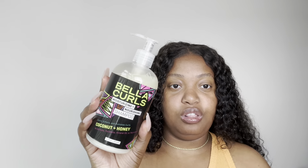Next I have the other Bella Curls product — the Bella Curls Moisturizing and Nourishing Shampoo with Coconut and Honey, 12 fluid ounces. This goes along with that deep conditioner I showed you earlier. It was just kind of deep down in my stash because I had things set up in a different way, but I am reorganizing my stash as well.